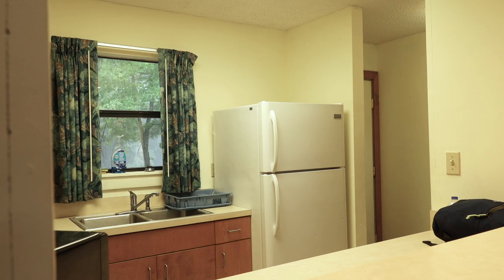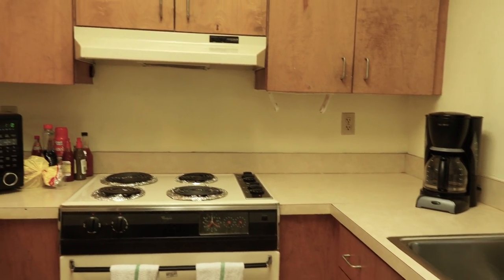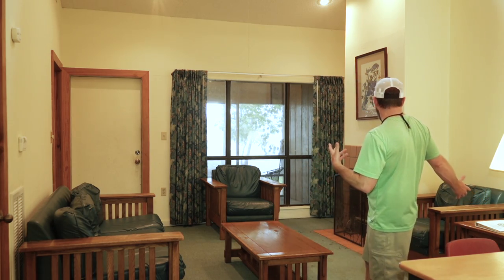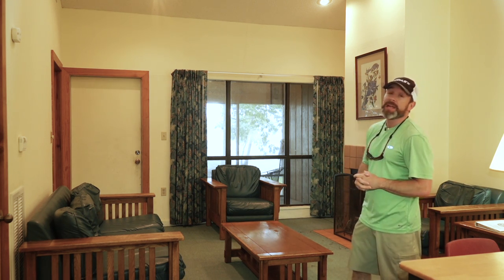The kitchen also has all the silverware and pots and pans you're going to need, so the place is basically fully furnished — you don't have to bring a whole lot. There's a big area to hang out with a natural fireplace. So if you're going to be hitting Natchez State Park, check out the camper cabins.